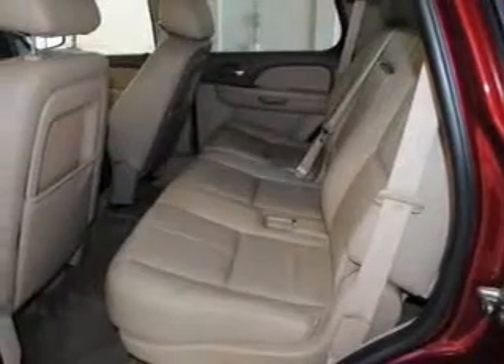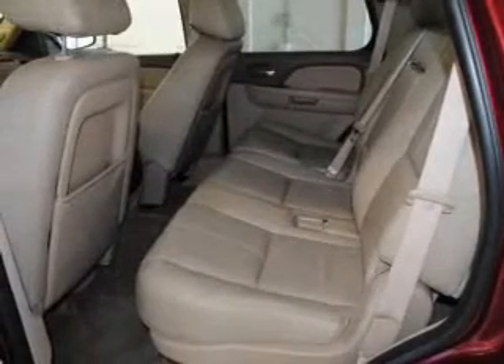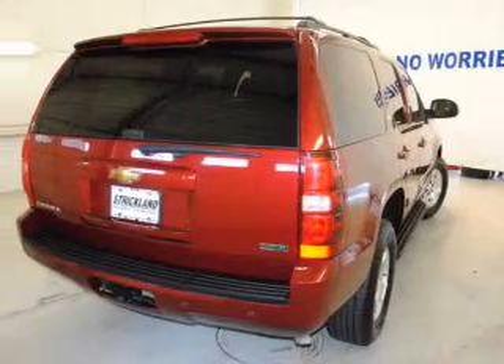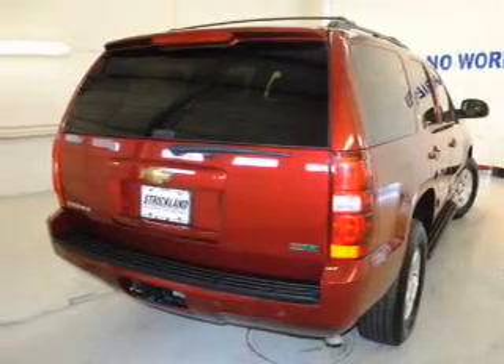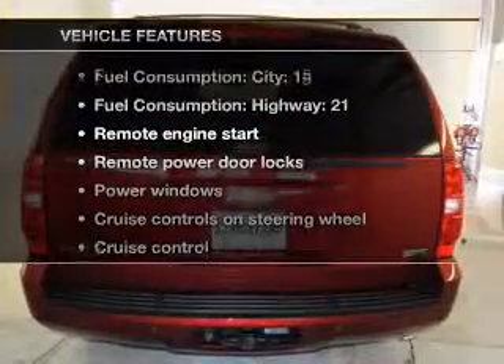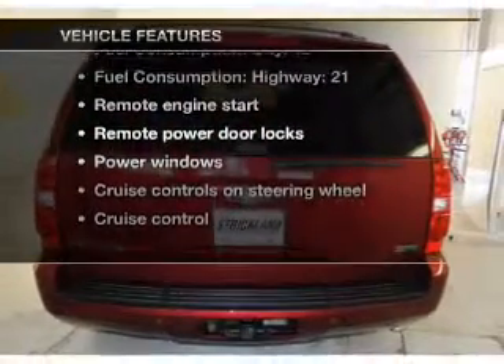Premium wheels lend a distinctive appearance. Treat yourself to the splendor of a premium sound system. The anti-lock braking system will keep you safe on the road. Pamper yourself with memory settings. And with these notable features, you won't want to miss out on the opportunity to own this amazing ride.